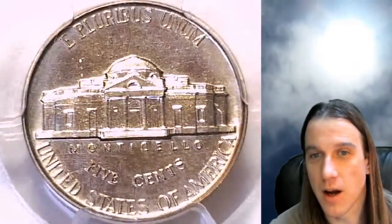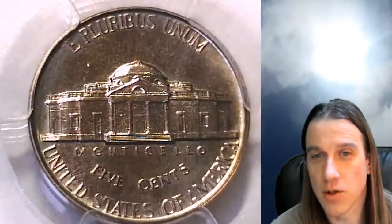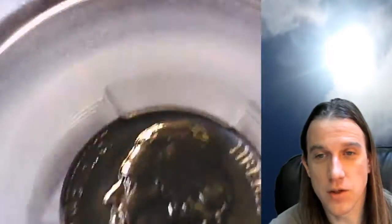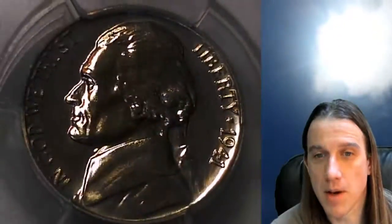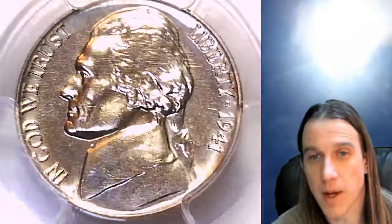Once there, I also have about 3,200 other PCGS graded coins, so I've been trying to make a nice large selection for people. And if you guys enjoy watching the coin videos, I have nearly 5,000 of them on my master playlist here on YouTube. I make new ones daily, so check back often.